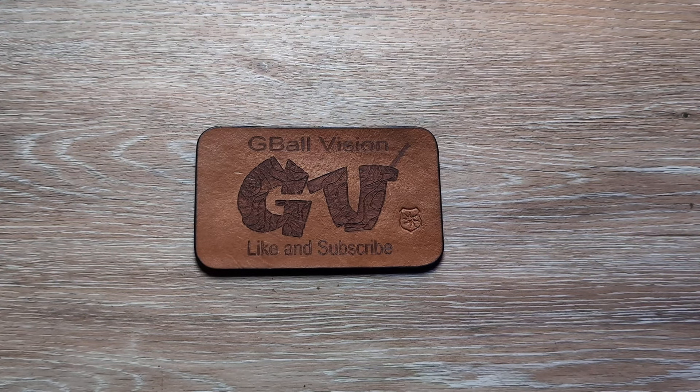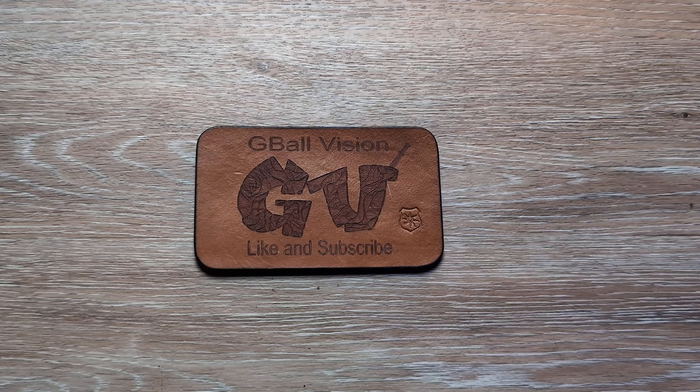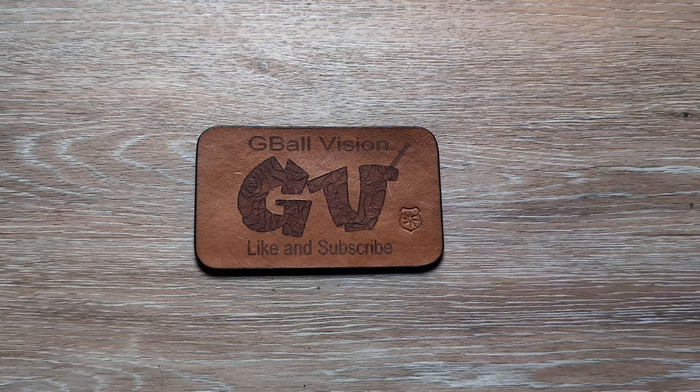I'll call it there. Keep an eye out in the description — I might have a few other knives linked down below that I can get added before this gets uploaded, so there might be a couple of knives not pictured here. Like I said, first come, first serve through email — gballvision@outlook.com. All that information will be linked down below. I'll try to keep the list updated as quickly as I can. If it takes me a few minutes to respond, don't worry — I will get back to you. That's how I'll run it as far as first come, first serve.